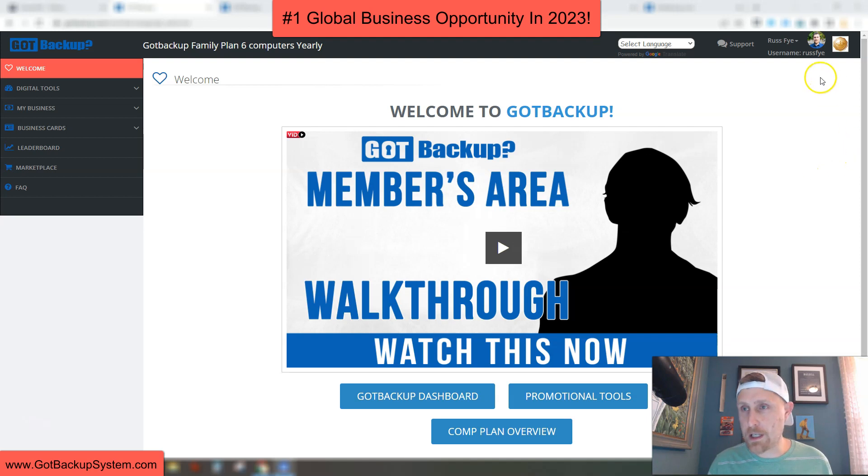So you can see here, we're in my back office — Russ Fai. This is what you're going to see when you initially sign up. This is the members area walkthrough video that Joel Terrian does, the owner, who's been in business for over 25 years. He's earned over $300 million online, and he does this walkthrough, which shows you the Got Backup Dashboard and the promotional tools. That's what you're going to see when you first sign up as a reseller.